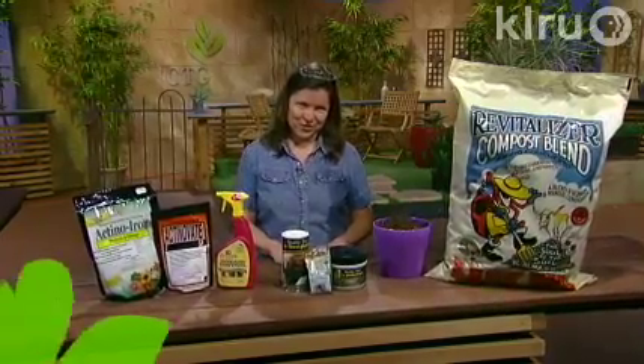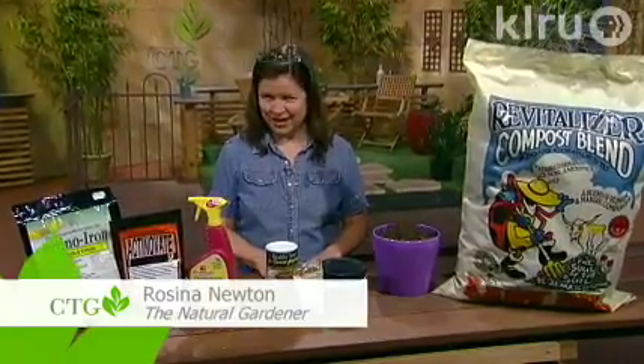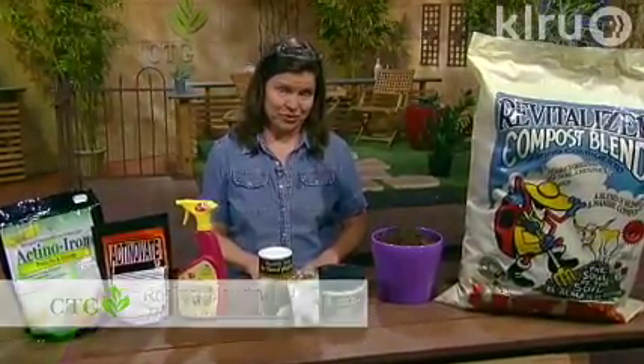Hello gardening friends. This is Rosina Newton and I'd like to talk to you today about what you can't see in the garden and how that can help you.